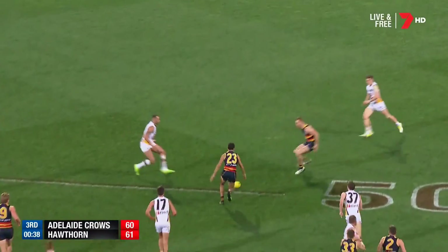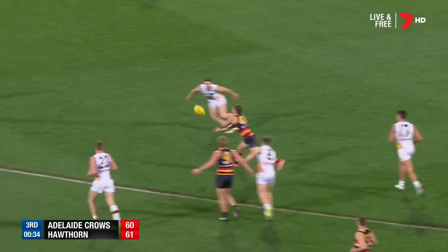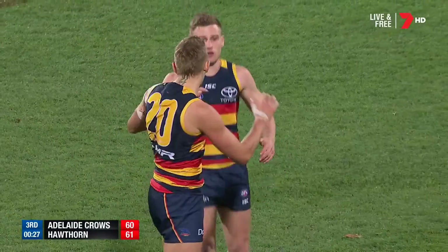Chance here for Smith — little under space. Cameron not quite. Lynch. Well — Sloan, really quick hands to Matt Crouch. And now to Greenwood — it's a good kick, it's a ripper. Crows back in front. Greenwood's got two.